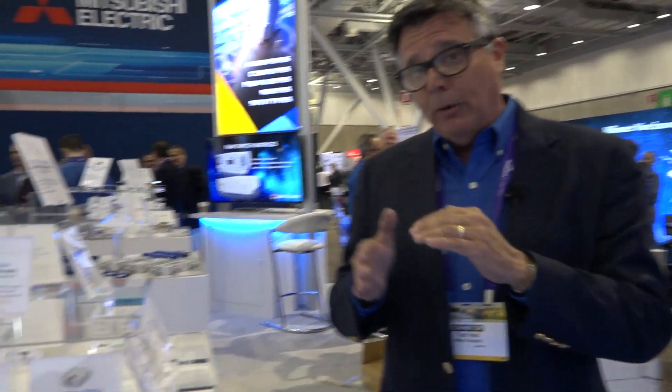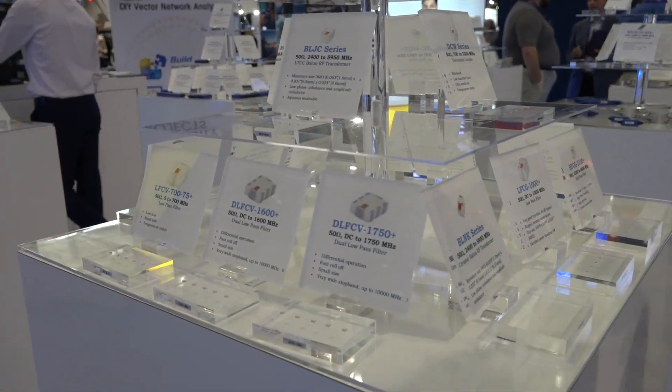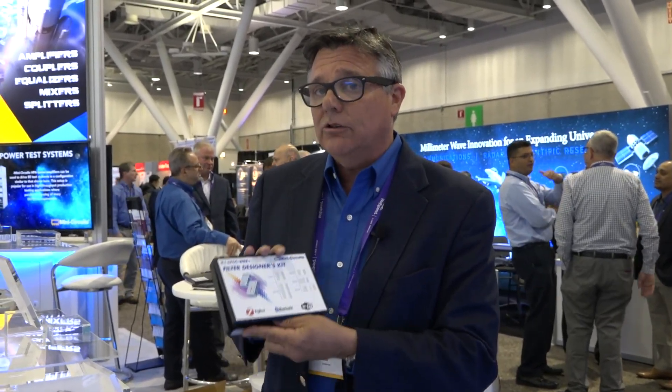We've also enhanced the rejection qualities of these filters so we can get much sharper skirts in the same size or even smaller. These packages will also be offered in our new designer kits. We have them for our filters, and our low temperature co-fired ceramic baluns and transformers will all be available through our website.